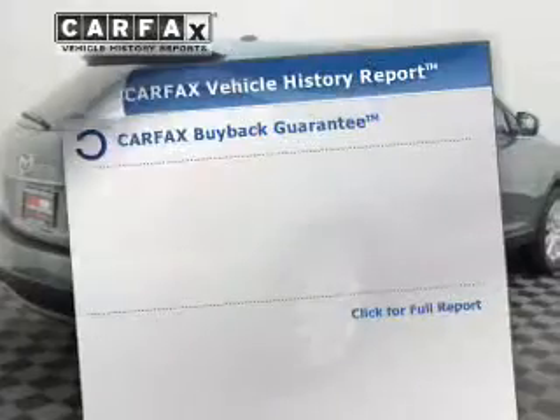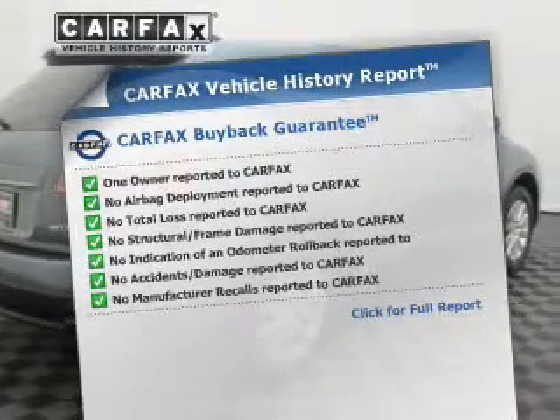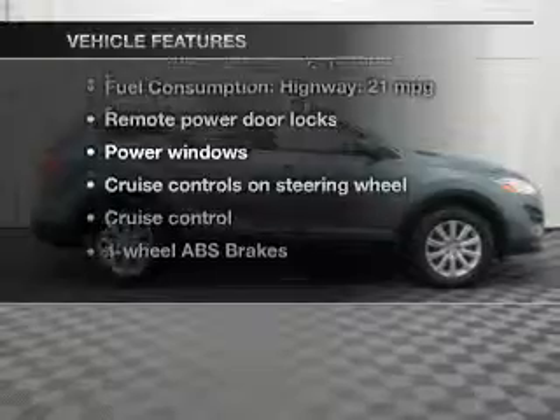Memory settings are one of the many features. An included Carfax Vehicle History Report allows you to purchase with confidence and the knowledge that your buy was a smart choice. And with these notable features, you won't want to miss out on the opportunity to own this amazing ride.